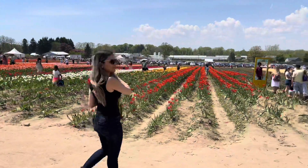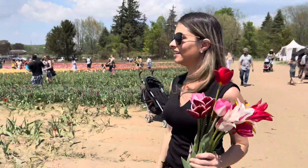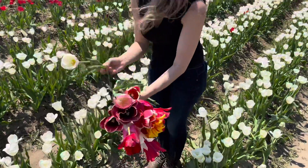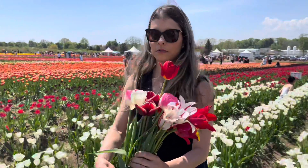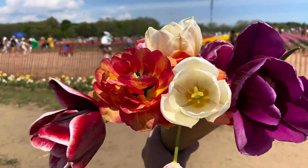They also have nice frames that you can use to take pictures with the background of the flowers. I would recommend having a bucket with water to place your flowers in to keep them fresh, but they pack your flowers at the end for you with some paper.